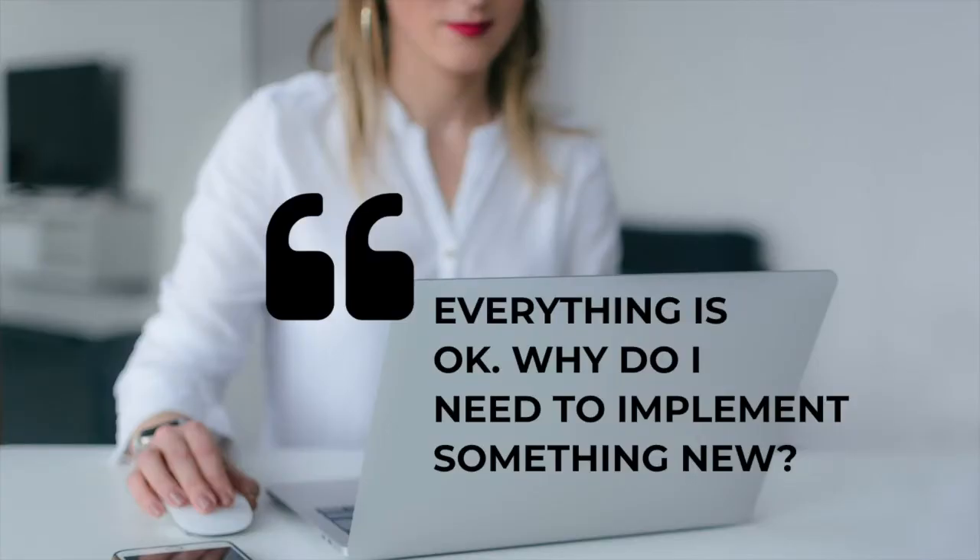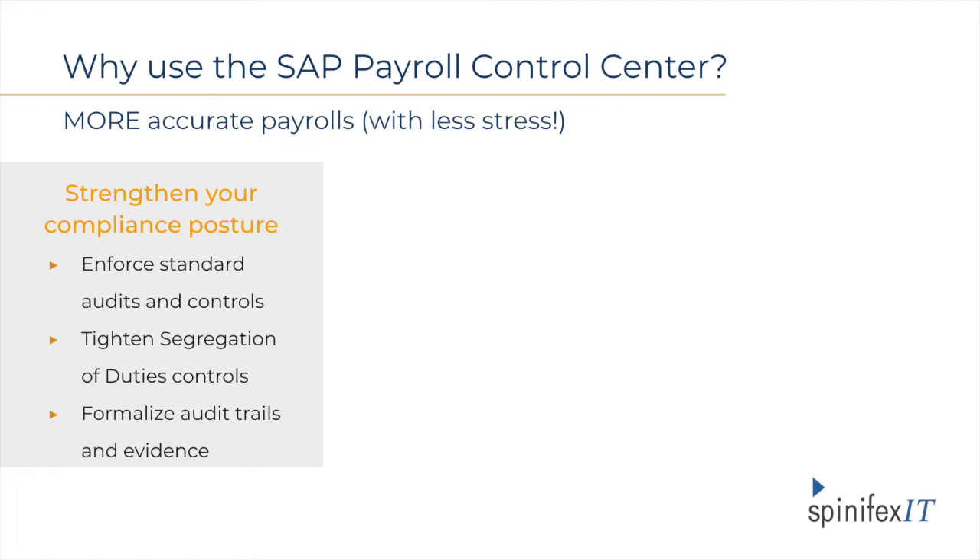Payroll managers and specialists might think, but we already have a system in place — why bother implementing something new? While this is understandable, implementing the Payroll Control Center may provide considerable benefits, such as having another level of control that will make your internal and external auditors satisfied. PCC offers a strong standardization of processes which leaves a clear, complete audit trail. The extra level of control allows you to see which of your team members work on the task and investigate irregularities, like when an employee exceeds a high gross policy, for example, and see what resolutions were put in place.